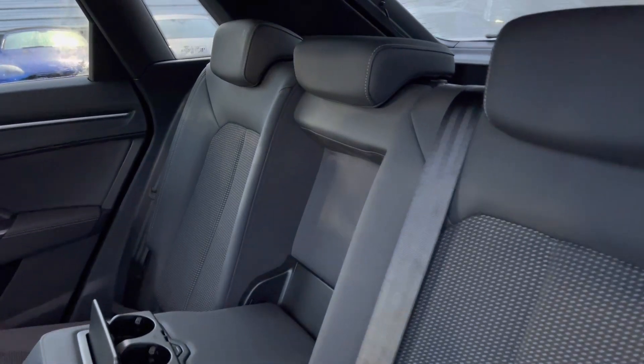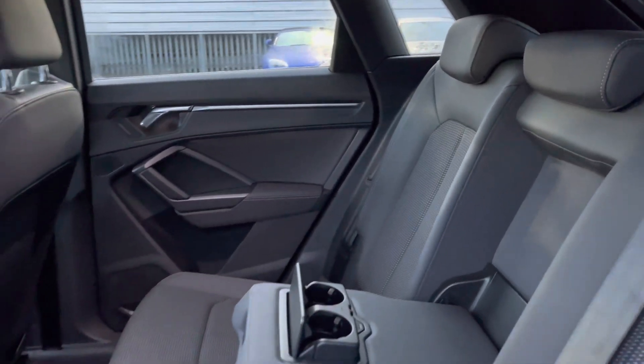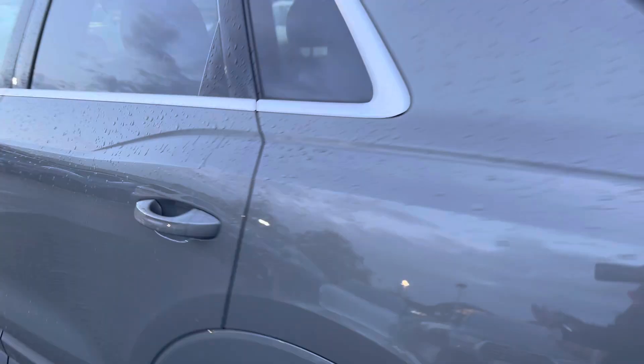And onto the rear interior, we have the gorgeous half-leather, half-cloth upholstery interior, and the comfortable armrest fitted in the centre with two cup holders. ISOFIX is also fitted to the outer rear seats.